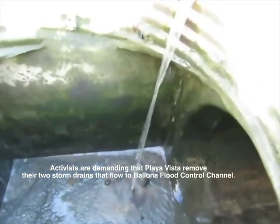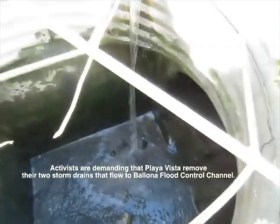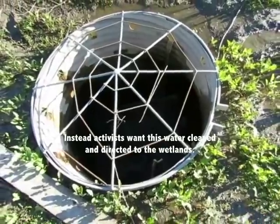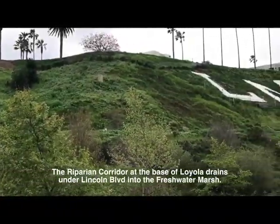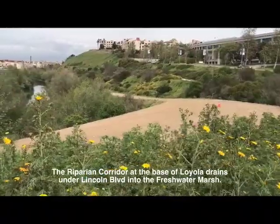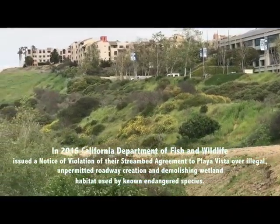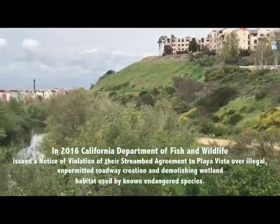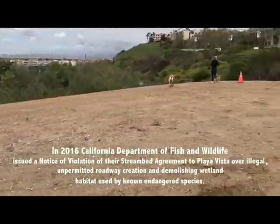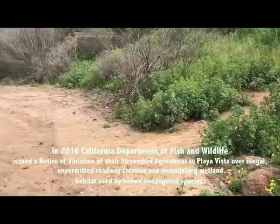Activists are demanding that Playa Vista remove their two storm drains that flow to Ballona Flood Control Channel. Instead, activists want this water cleaned and directed to the wetlands. The riparian corridor is at the base of Loyola University and drains under Lincoln Boulevard into the freshwater marsh. In 2016, the California Department of Fish and Wildlife issued a notice of violation of their streambed agreement to Playa Vista over illegal, unpermitted roadway creation and demolishing wetland habitat used by known endangered species.